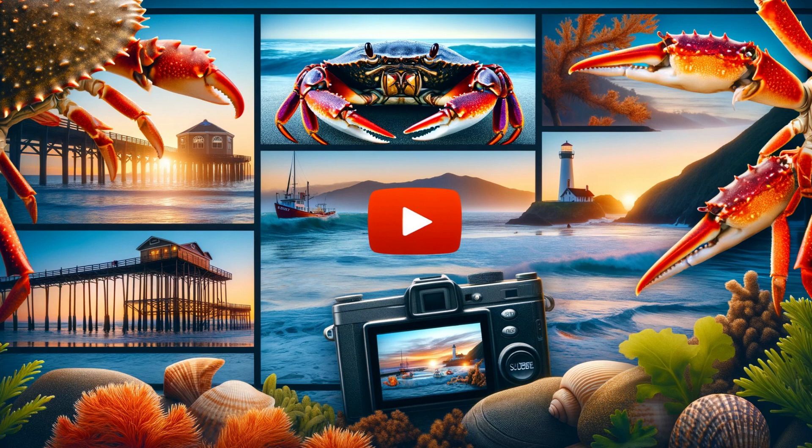Thank you for joining us on this fascinating journey into the world of Dungeness Crab. We hope you're leaving with a deeper appreciation for these remarkable creatures. Remember to like, share, and subscribe for more content like this. Until next time, keep exploring the wonders of nature.